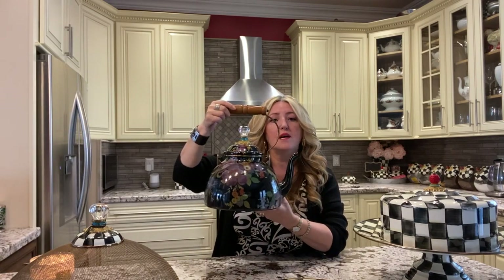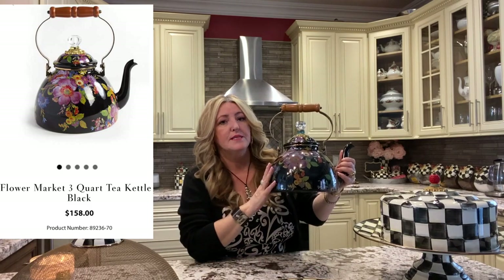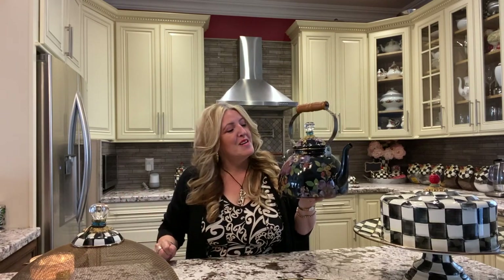The next piece is the three-liter kettle. This is also one of my favorites and actually one of the very first pieces I acquired from Mackenzie Childs. I was in Las Vegas and they have a shop there that carries Mackenzie Childs products. I walked in knowing nothing about the brand, saw this kettle, and it just blew my mind. I totally fell in love with it and bought it. When I came back, I started to research Mackenzie Childs — a whole new door opened and that's how my obsession started.